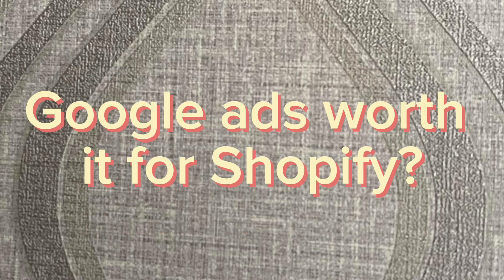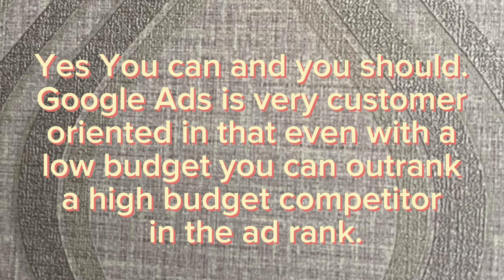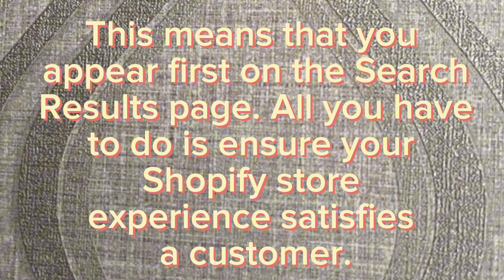Are Google Ads worth it for Shopify? Yes, you can and you should use Google Ads. It is very customer-oriented in that even with a low budget you can outrank a high-budget competitor in ad rank. This means that you appear first on the search results page — all you have to do is ensure your Shopify store experience satisfies the customer.